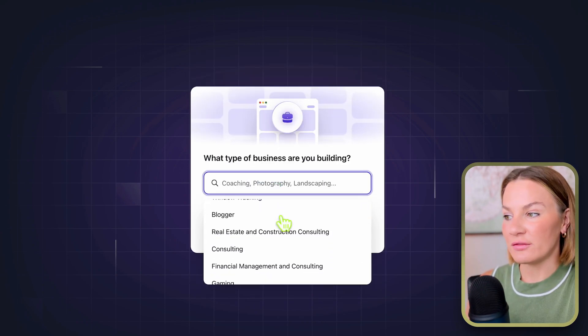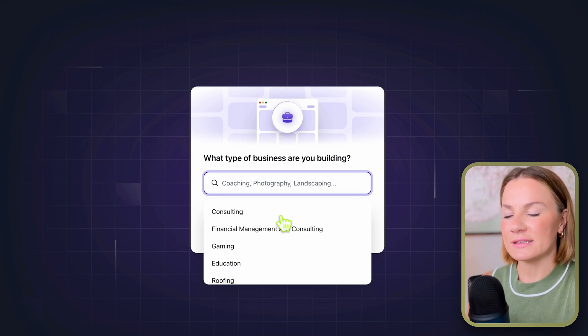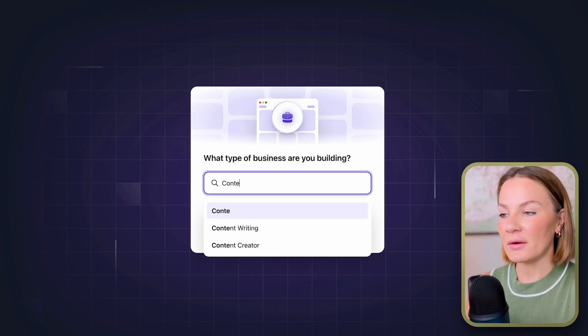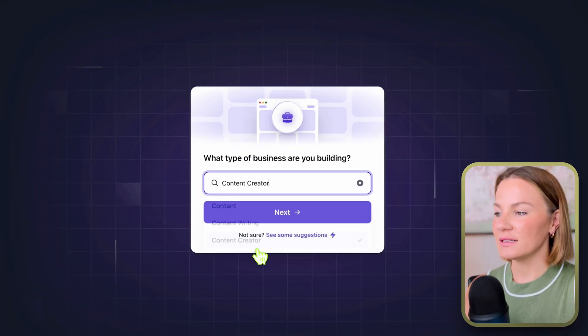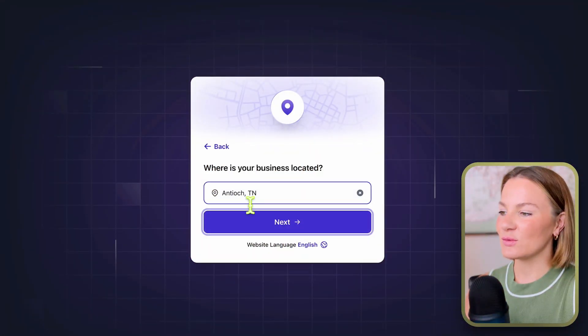They also have a drop-down menu that provides different options already in the system. I found 'content creator,' which is really awesome — I was super glad to see a website builder offering that. So I'm selecting 'content creator' because that's what I am, and I'd love to have a website of my own, which I'm going to build for this video. The next question asks where your business is located.